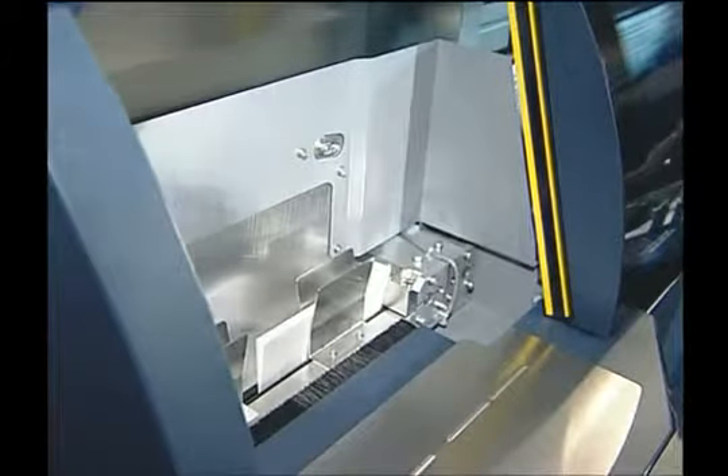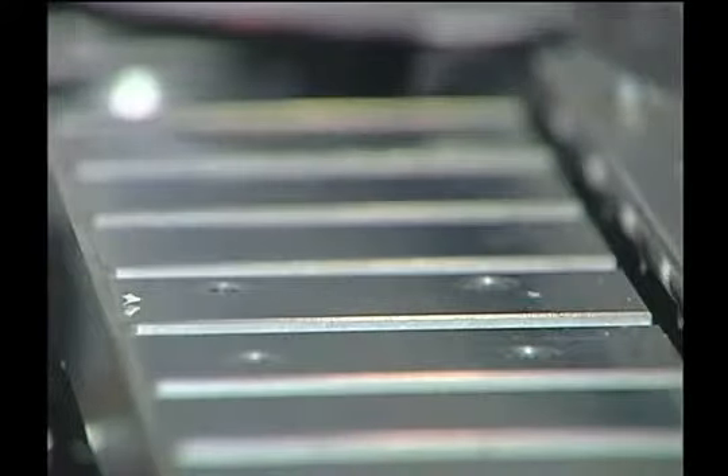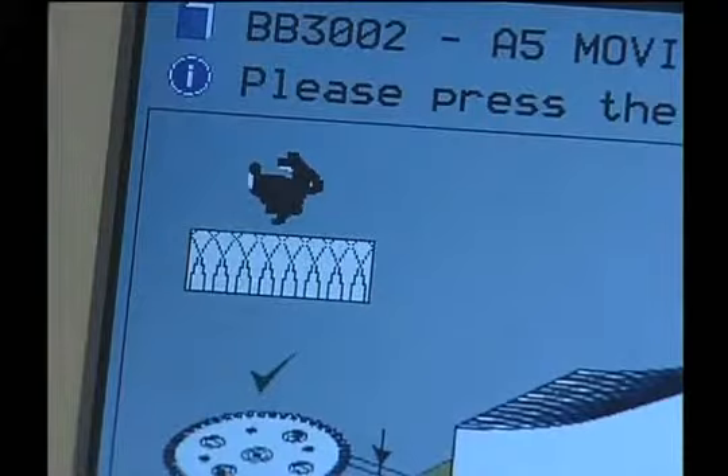After the booklet is jogged and clamped, it moves to the milling station where the spine is prepared for the application of the adhesive. The powerful milling motor allows the blade and up to four notching knives to remove up to three millimeters of spine from the book. Waste is collected in the high-capacity external chip extractor. All milling functions such as depth and single or double-speed scoring are set using the user interface.